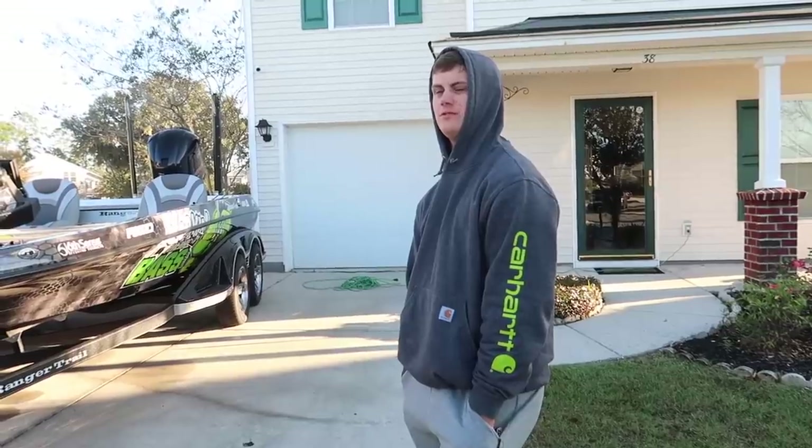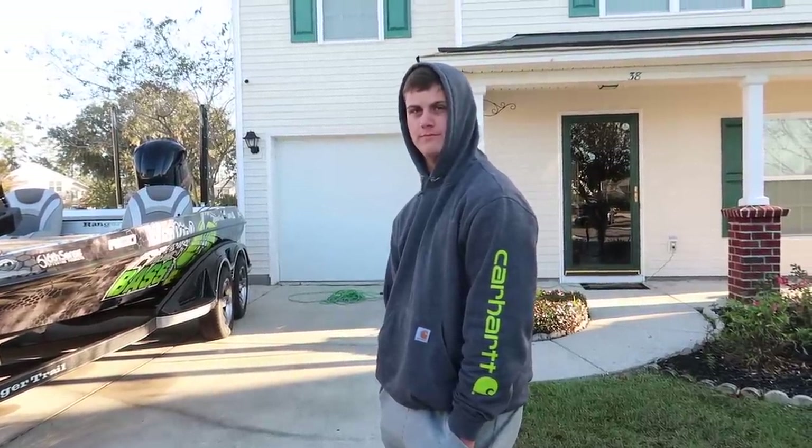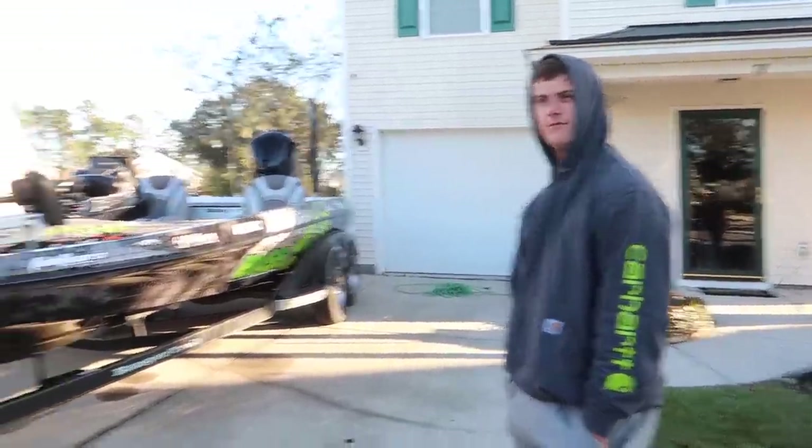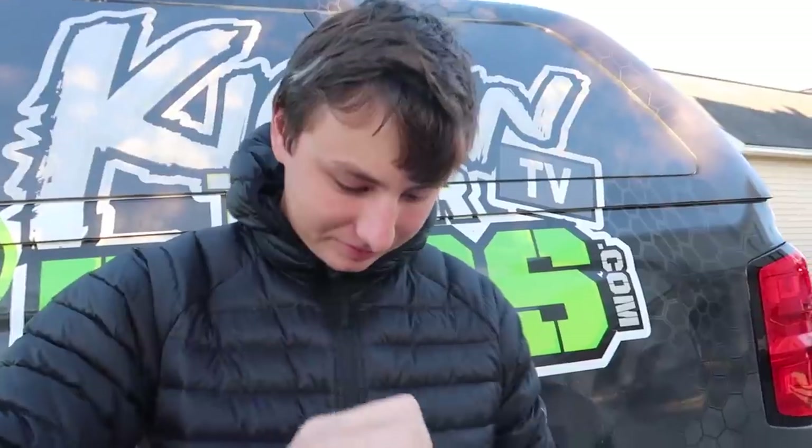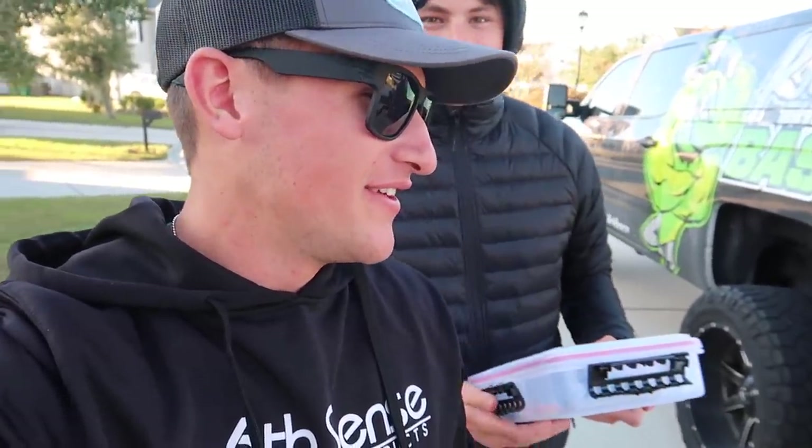He caught a really big one — a fat catfish on one of these, like a big old catfish in Alabama on this thing. And that's enough of Norm's swim bait tackle box for now. I just kind of wanted to show a sneak peek.